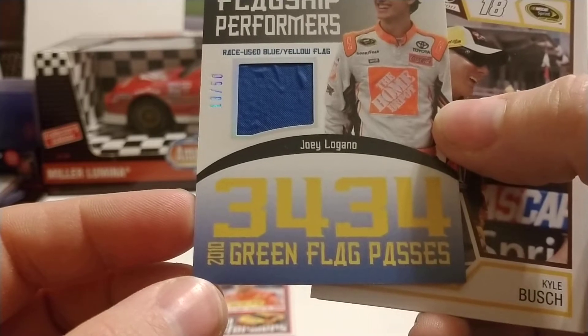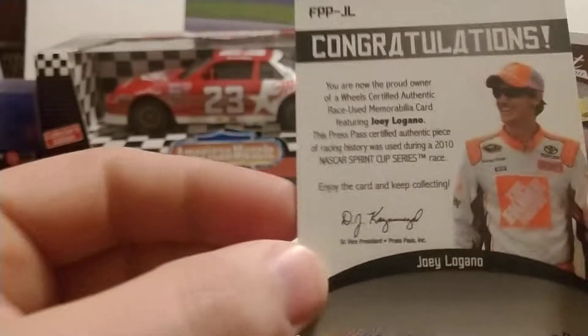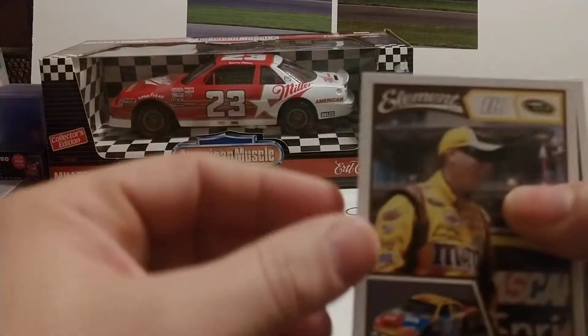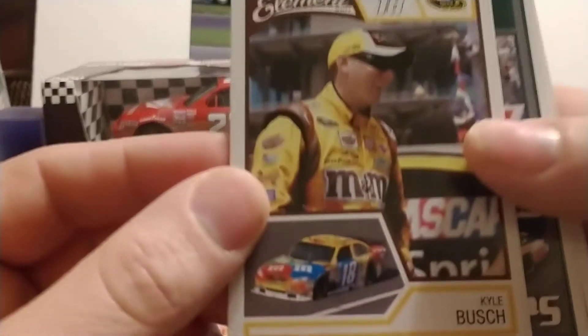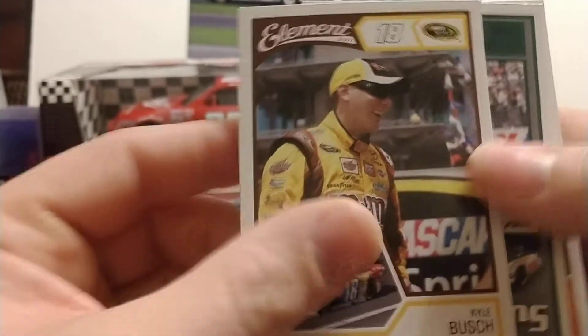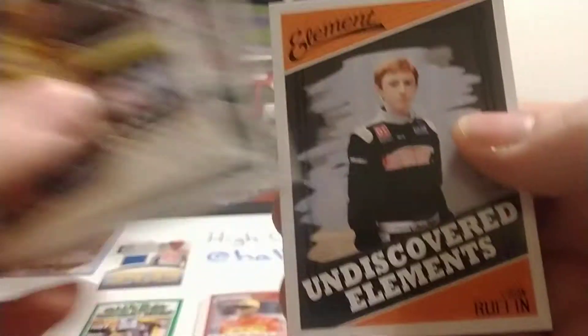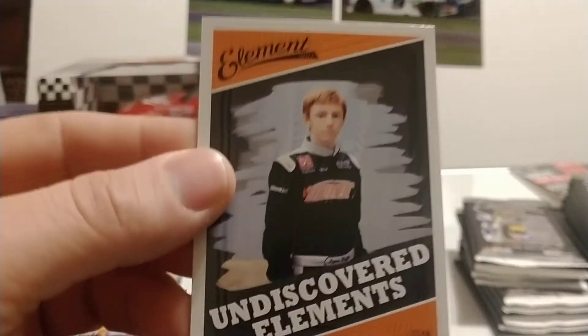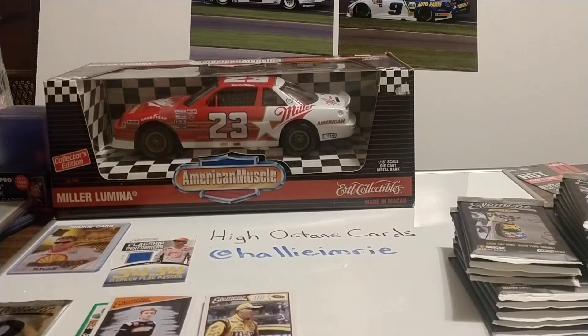3,434 2010 green flag passes — let's look at the back of this. Right out of the box we get a nice race-used card, or relic, however you prefer to say it. Kyle Busch, Dale Jr., and Logan Ruffin — Undiscovered Elements. That may be a rookie card of his; I'm not sure, the Beckett really didn't say. Let's see what it says.